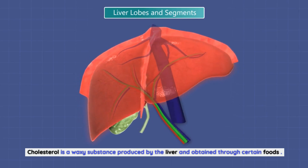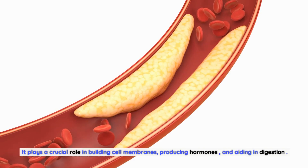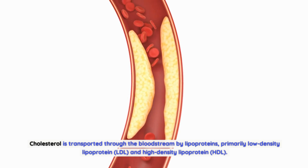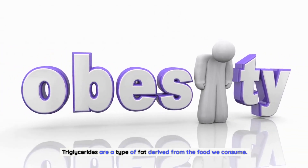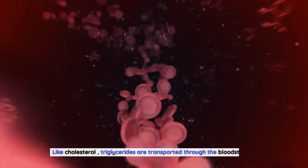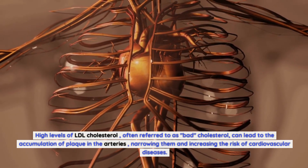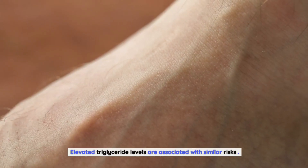Cholesterol is a waxy substance produced by the liver and obtained through certain foods. It plays a crucial role in building cell membranes, producing hormones, and aiding in digestion. Cholesterol is transported through the bloodstream by lipoproteins, primarily low-density lipoprotein, LDL, and high-density lipoprotein, HDL. Triglycerides are a type of fat derived from the food we consume and are a major source of energy stored in adipose tissue. High levels of LDL cholesterol, often referred to as bad cholesterol, can lead to the accumulation of plaque in the arteries, narrowing them and increasing the risk of cardiovascular diseases. Elevated triglyceride levels are associated with similar risks.